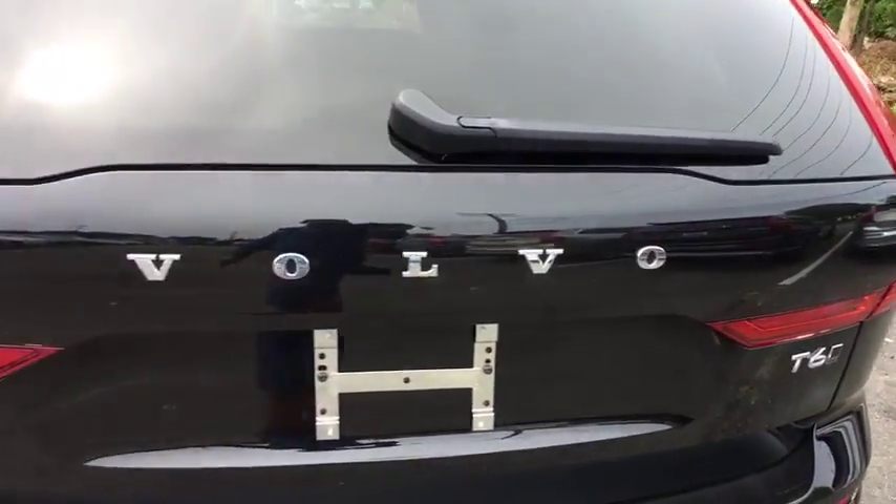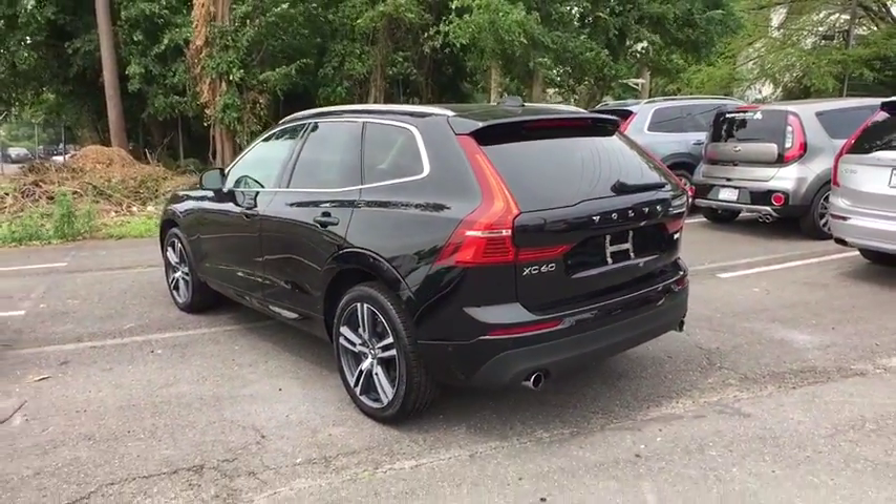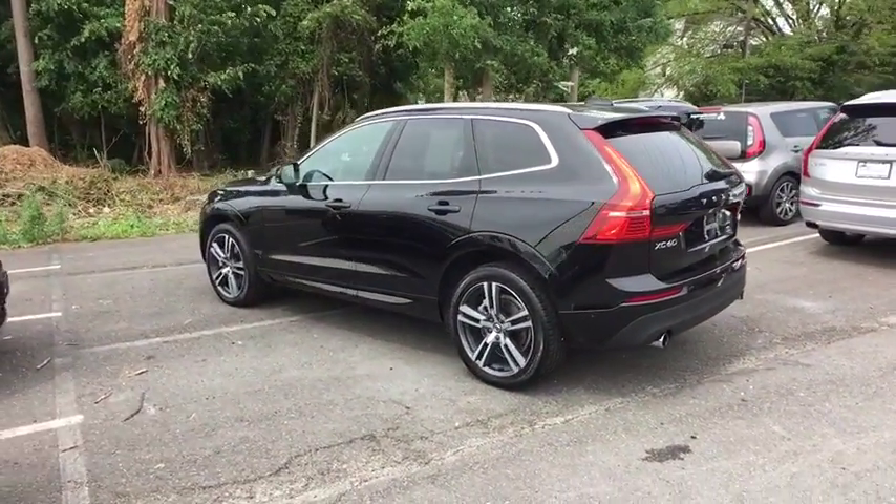Security system, remote keyless entry, power moonroof, brake assist, tachometer, panic alarm, front bucket seats, front reading lamps.